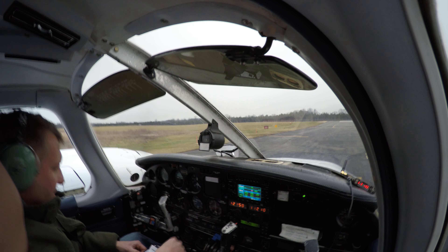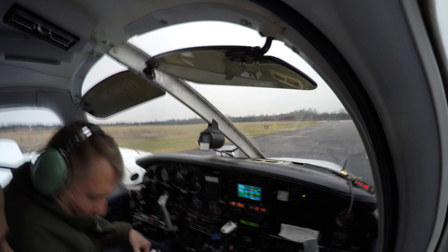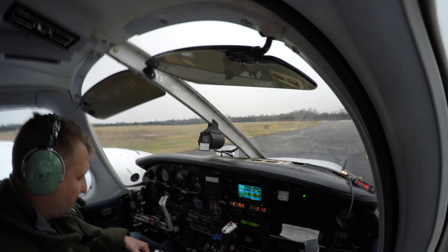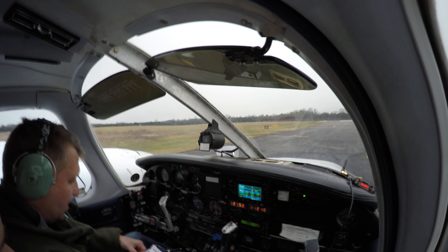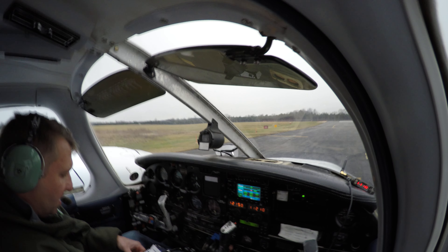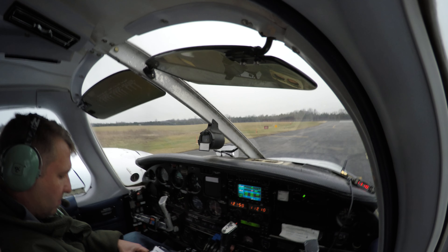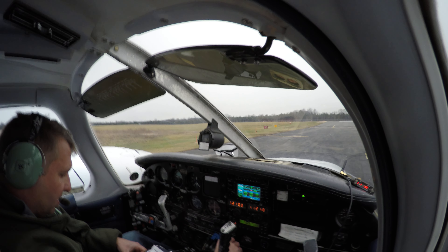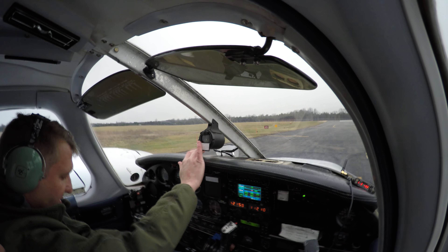Fuel quantity — checked good. Set gas. Trim. Zero degree flap takeoff. Cow flaps are open. Landing light's on. We've got GPS all set. HSI — we've got a northwesterly departure here. This will be full forward. Fuel pumps are on.